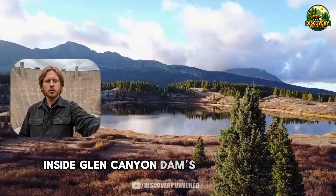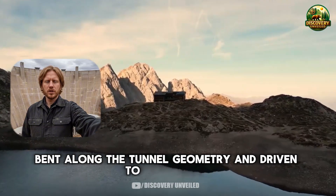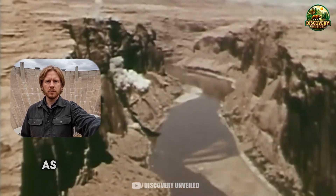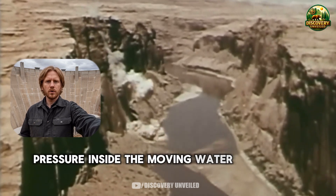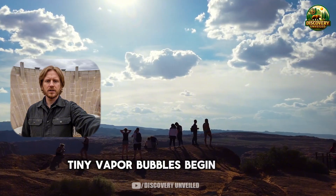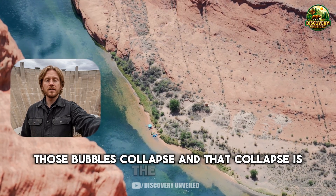Inside Glen Canyon Dam's release tunnels, water does not simply flow downward. It is forced through narrow spaces, bent along the tunnel geometry, and driven to accelerate as pressure shifts. At certain locations, especially at vertical bends, the flow can enter a condition engineers describe as pressure instability. When that happens, pressure inside the moving water drops very low for an extremely brief moment. Water can no longer stay continuous in the normal way. Tiny vapor bubbles begin to form. They do not last — almost immediately, as the flow moves into a higher pressure zone, those bubbles collapse. And that collapse is the problem.